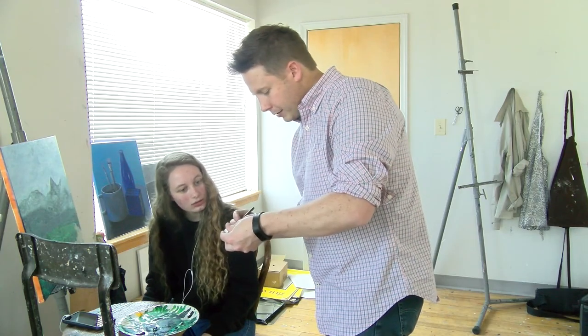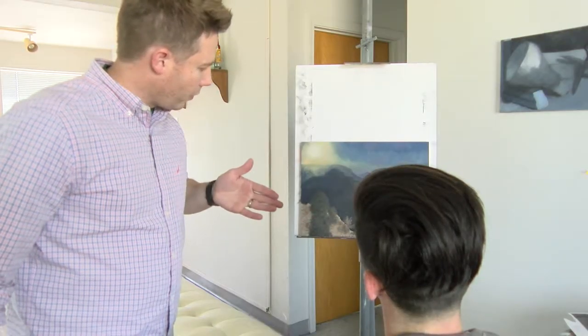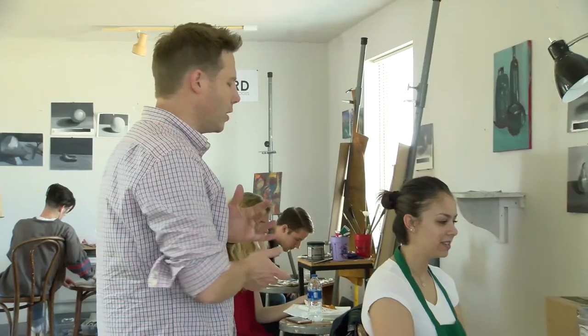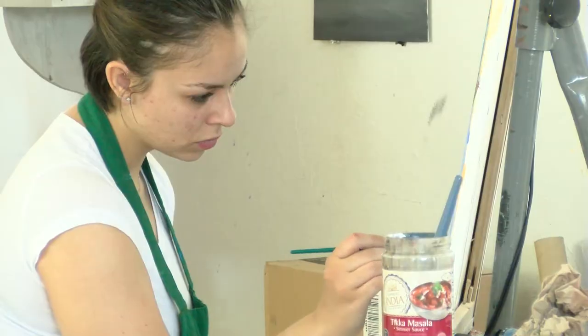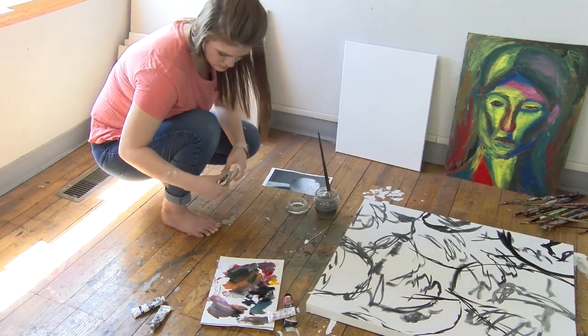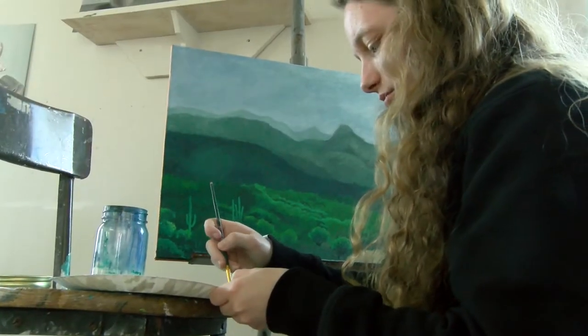This is Josh Brunette, an art professor at Oklahoma Baptist University. He has been teaching at OBU for about two years, offering courses such as Drawing Basics and Painting One and Two. His students find him encouraging and incredibly humble, and he challenges and guides them throughout their time at OBU.